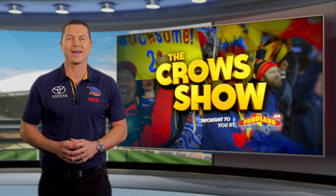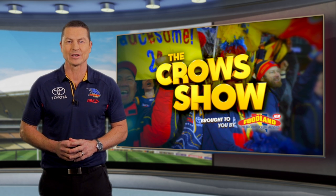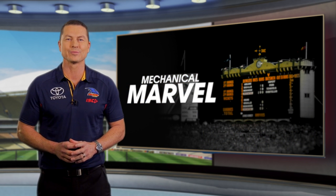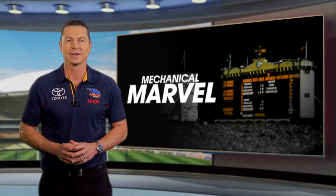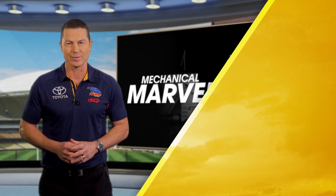Earlier we saw what awaits fans outside Adelaide Oval. Inside, the latest audiovisual technology provides spectators with a sensory experience. But a century-old mechanical marvel looms over the ground to prove that tradition still has a place in a modern sporting arena. The scoreboard provides one of the best views you can have, so let's catch up with the man in charge on game day.